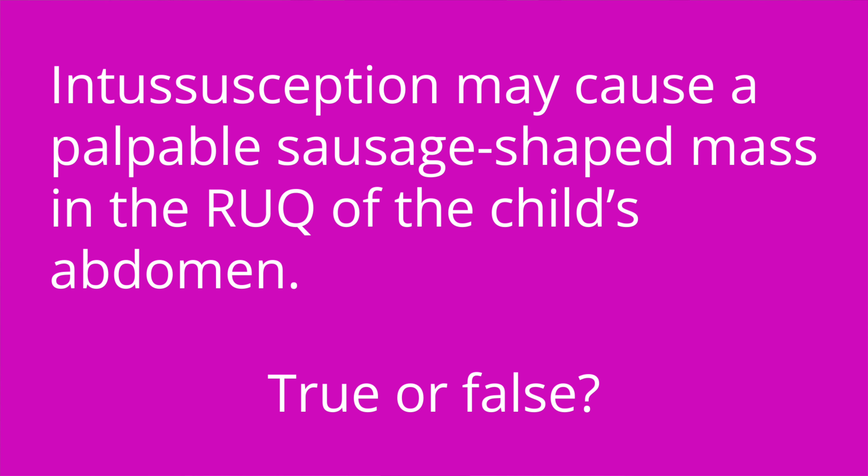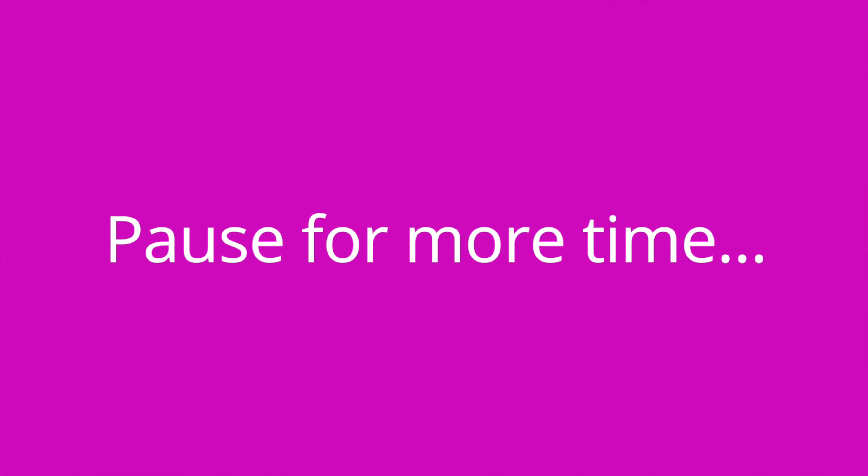Question number two: intussusception may cause a palpable sausage-shaped mass in the right upper quadrant of the child's abdomen — true or false? The answer is true.